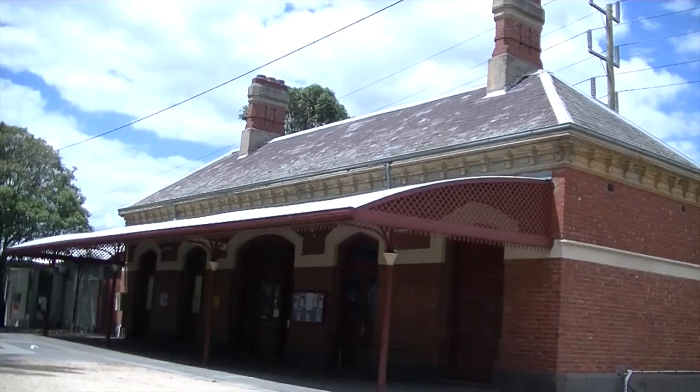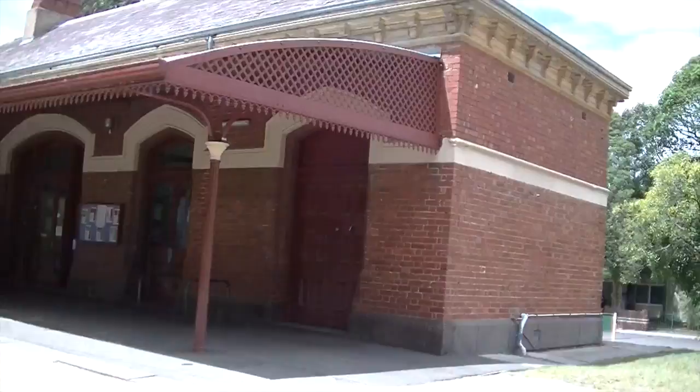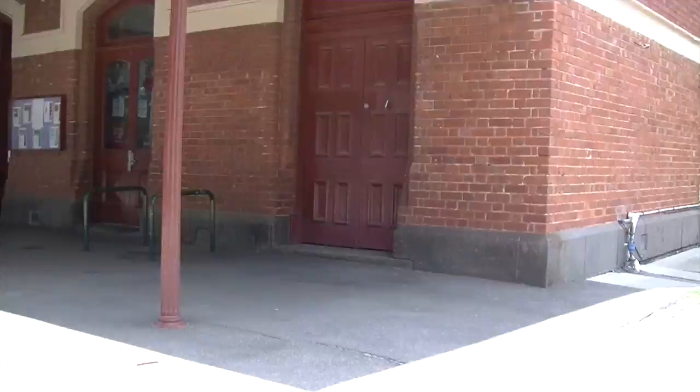Hi, Rowan here from the Melbourne Trains Channel MTV. I'm just bringing you an update on an old station in Melbourne, on the old inner circle railway line called North Carlton. Somehow they've just removed all the tracks here, so it's just a platform.